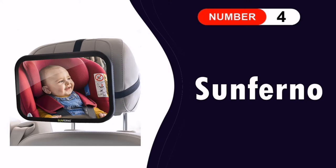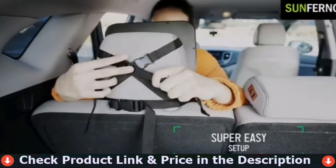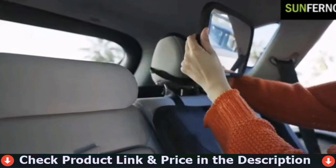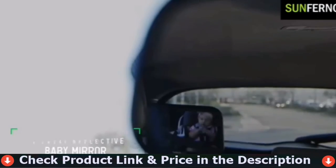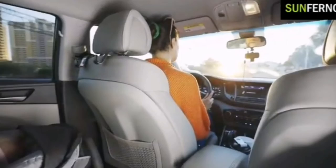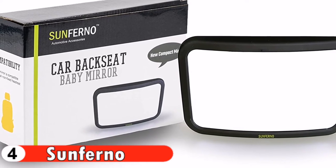Number 4 in our Best Car Mirror for Baby list is the Sunferno Baby Car Mirror. It is great quality and easy to set up. Trips are much easier and my toddler has more peace of mind seeing my face while I drive. It went on right out of the box with a super clear image — it's perfect. With the super-wide view this car mirror provides, you can have peace of mind while driving by effortlessly monitoring your baby. The easy-to-fit mirror can be secured safely to the backseat with two straps and pivoted to get the perfect view.